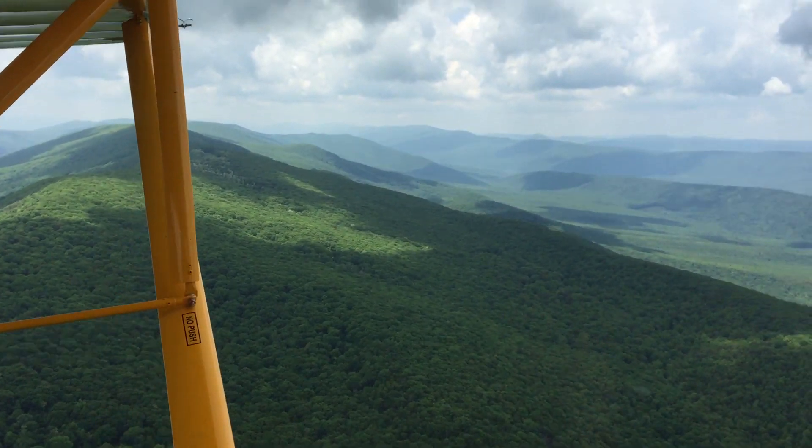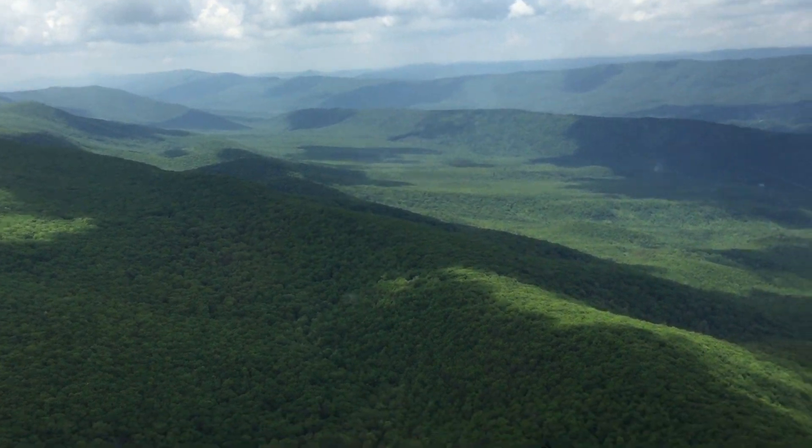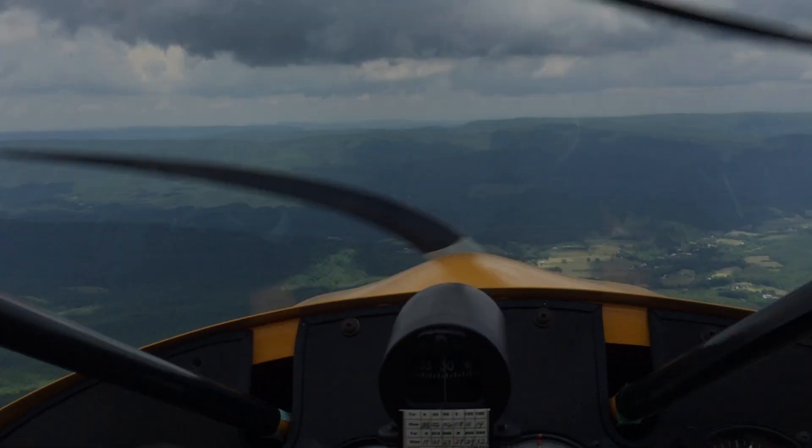That's it. I had a pretty uneventful flight home. I dodged a few rain showers, but no storms, and had a good day. I was home by 2:30, so not bad.